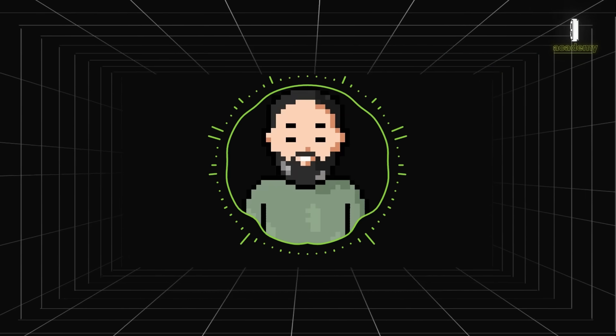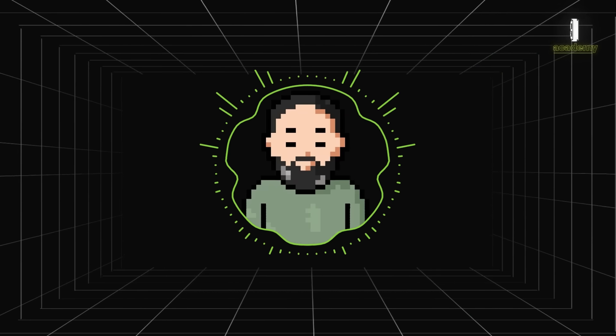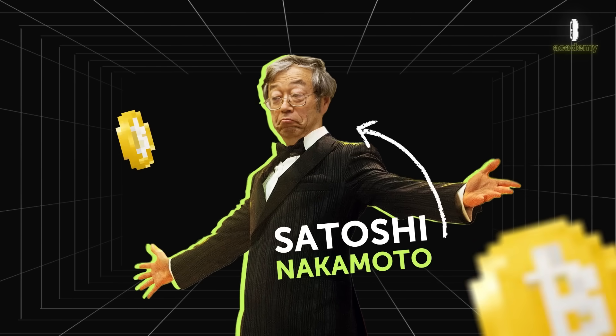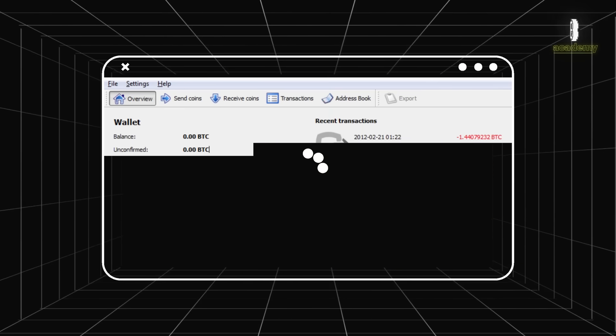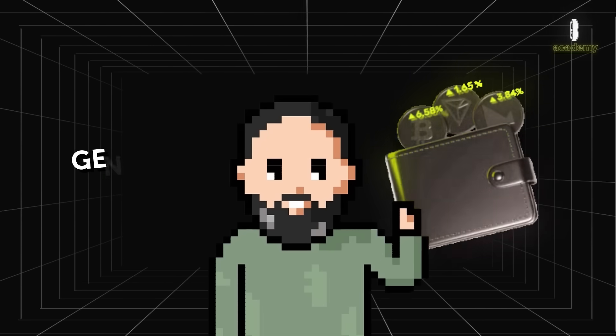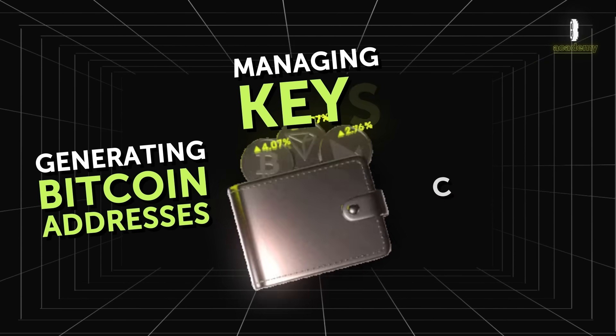The history of cryptocurrency wallets begins with the birth of the first cryptocurrency, Bitcoin. In 2009, Satoshi Nakamoto released the first Bitcoin wallet as part of the original Bitcoin client. This wallet was made up of software that could generate Bitcoin addresses, manage keys, and conduct transactions.